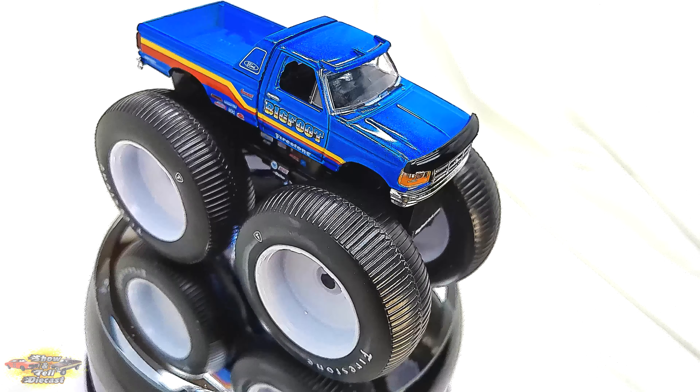From its distinctive blue livery to its beyond oversized wheels, every aspect of this model exudes authenticity and craftsmanship. Whether you're a die-hard fan of monster trucks or simply appreciate the thrill of high-octane entertainment, this Greenlight die-cast model is sure to impress. Display it proudly in your collection and relive the excitement of monster truck racing, as the spirit of Bigfoot No. 7 lives on in this stunning replica.